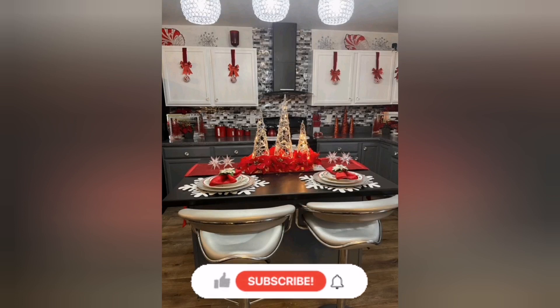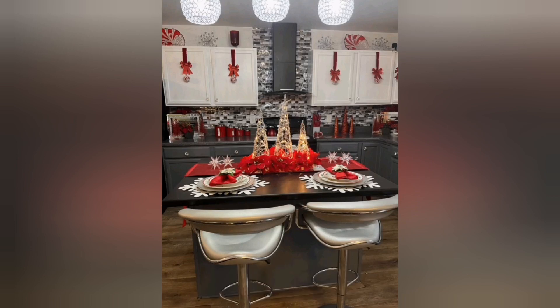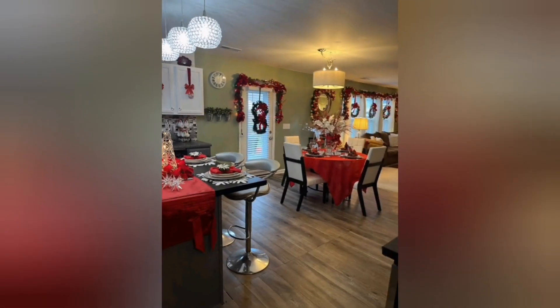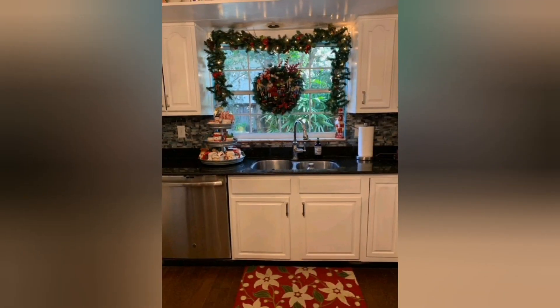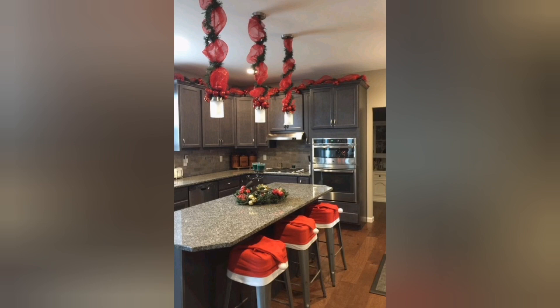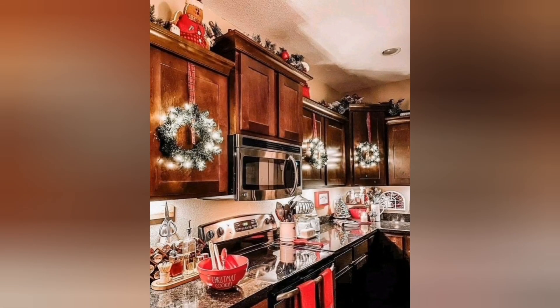Hi guys, how are you all? I hope you are all fine. Welcome to my channel, Domestic Bliss. Today I will show kitchen decor ideas for Christmas. Transforming your kitchen into a festive and inviting space during the holiday season can make cooking and entertaining even more enjoyable. Here are creative and practical Christmas decor ideas for your kitchen.